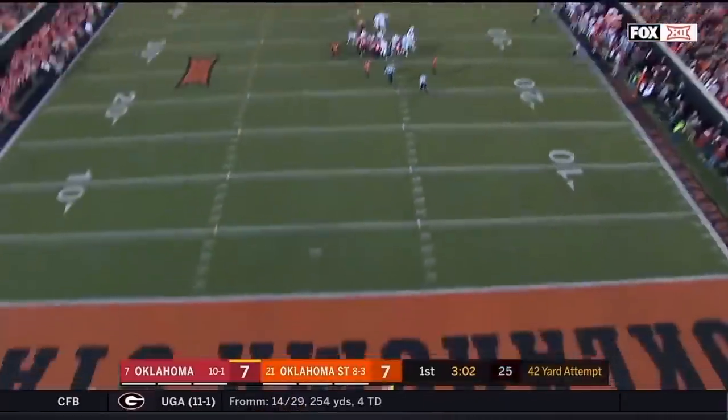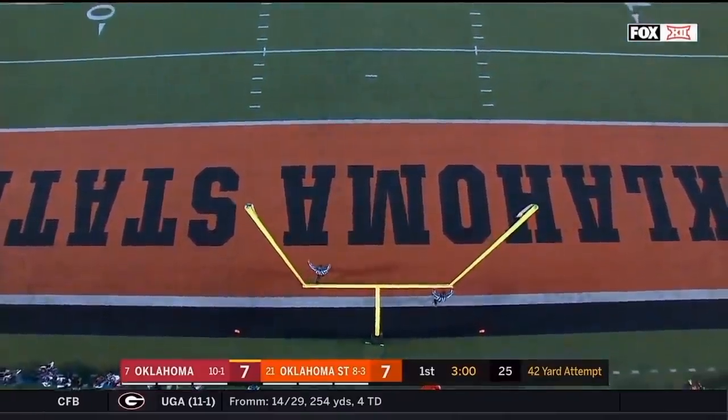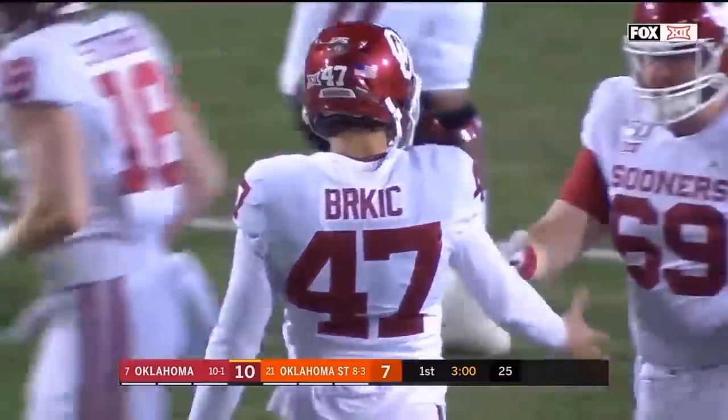Gabe Burkitsch, the redshirt freshman, coming right into your living room and is still perfect — 13 for 13 this season.